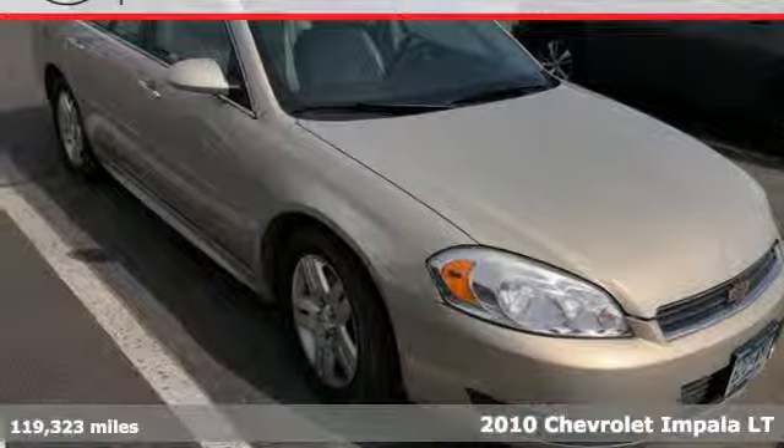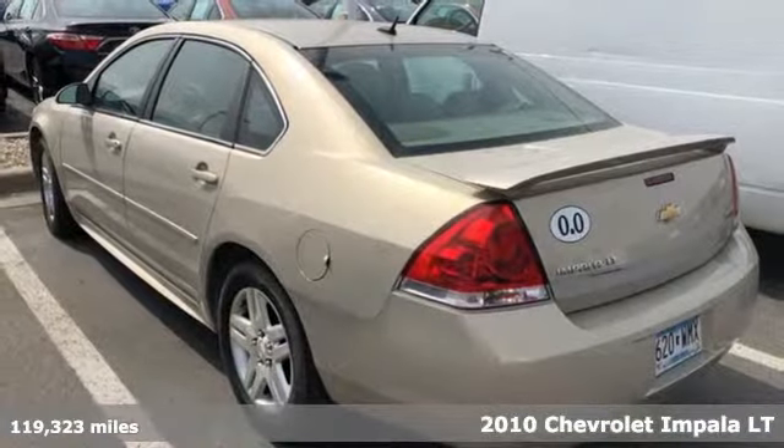It's a 2010 Chevrolet Impala. Chevrolet, 100 years of icons.